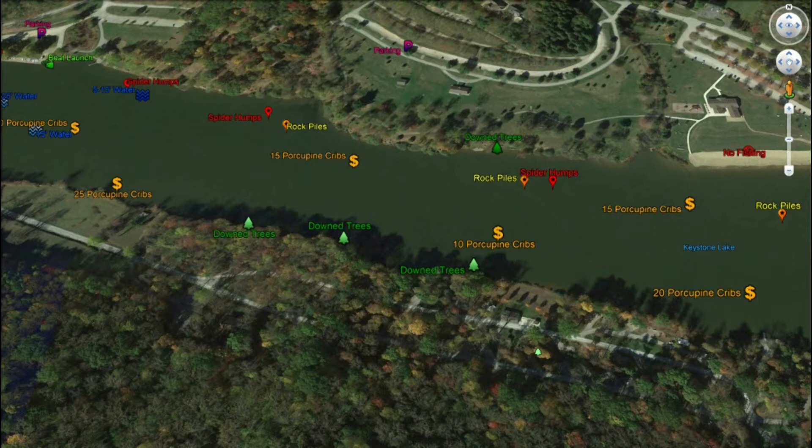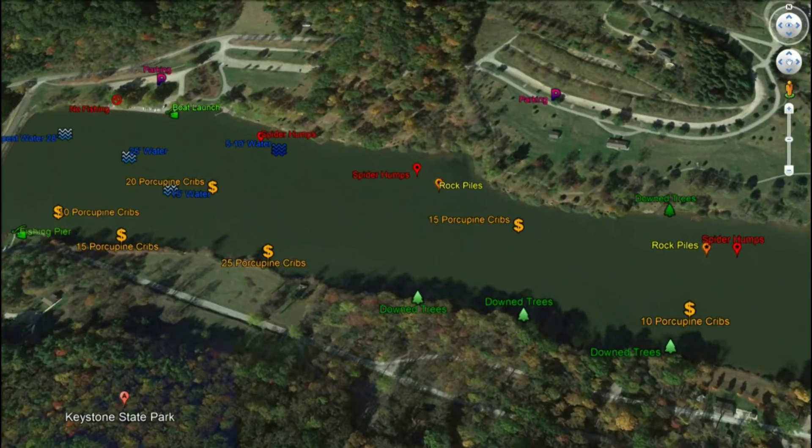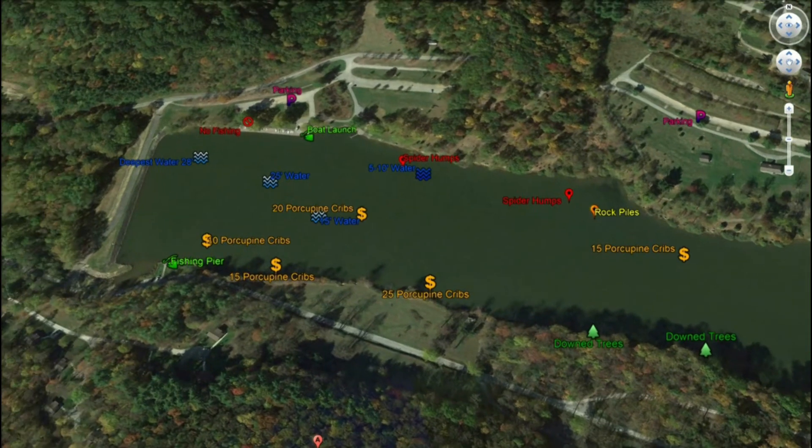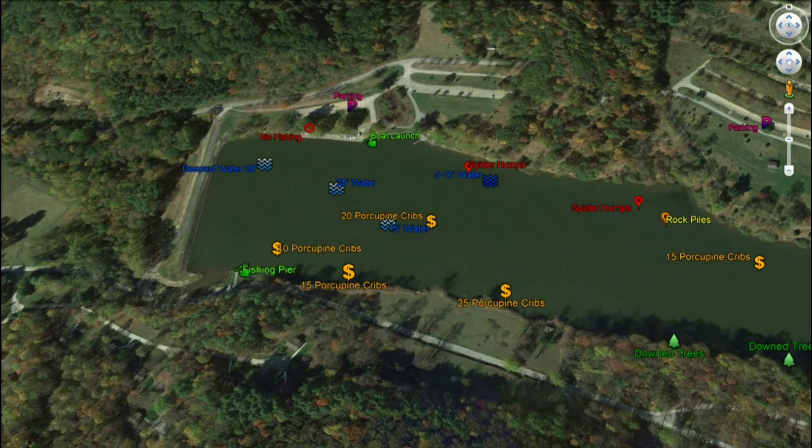Tiger muskies love to use timber as ambush points, same with porcupine cribs, so you never know what you're going to find when you run a bait through there. Continuing west, you have porcupine cribs in the middle of the lake, more rock piles, and more spider humps. A little bit further towards the dam, the water starts getting deeper and you've got about 25 porcupine cribs — some large, some small — right off shore. This shoreline also has about 15 porcupine cribs, another 10 here, and another 20 out in about 15 feet of water. Wherever I have dollar signs marked on the map, that's roughly where those porcupine cribs are sitting.